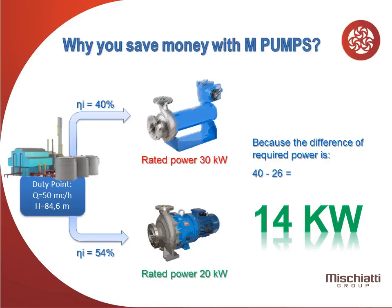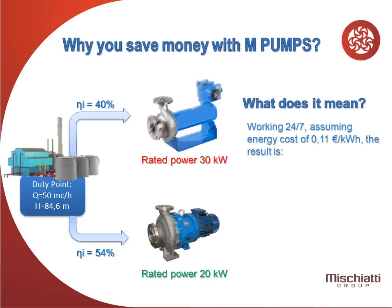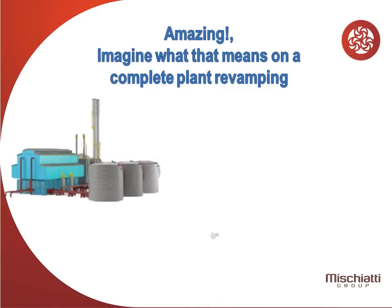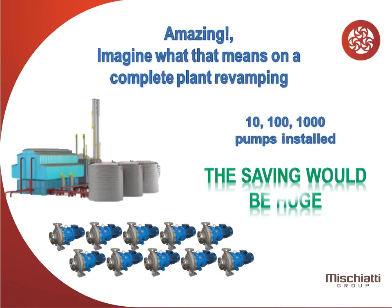Isn't it evident? What does it mean? Presuming that pumps work 24 hours a day, 7 days a week, according to the cost of energy of 0.11 euro per kilowatt-hour, the result is 13,490 euro per year saved. Amazing — imagine what that means on a complete plant revamping. The saving would be huge.